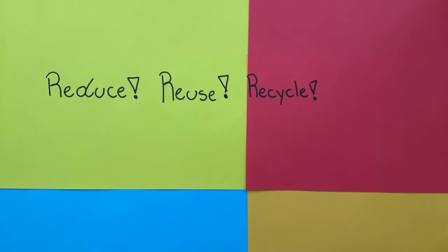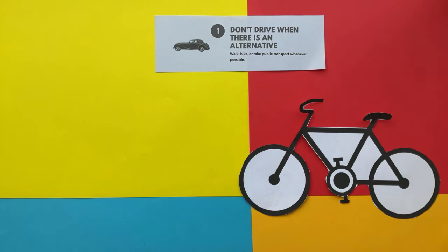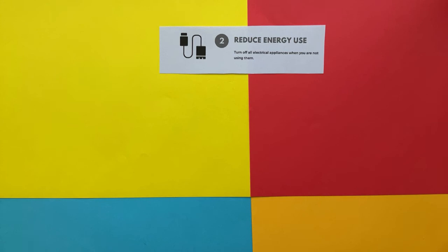Reduce, reuse, recycle. Don't drive when there is an alternative. Walk, bike, or take public transport whenever possible.